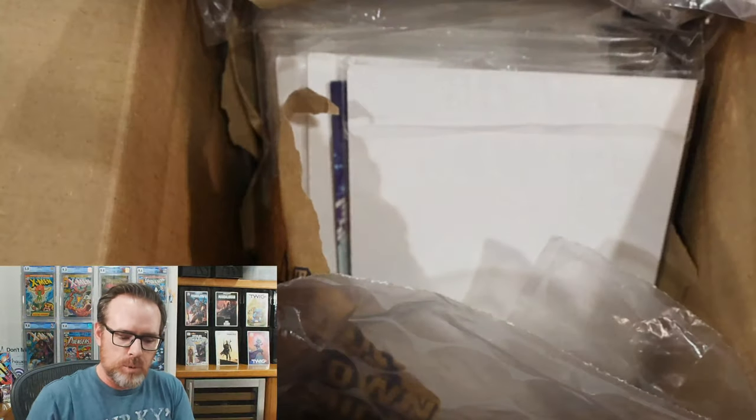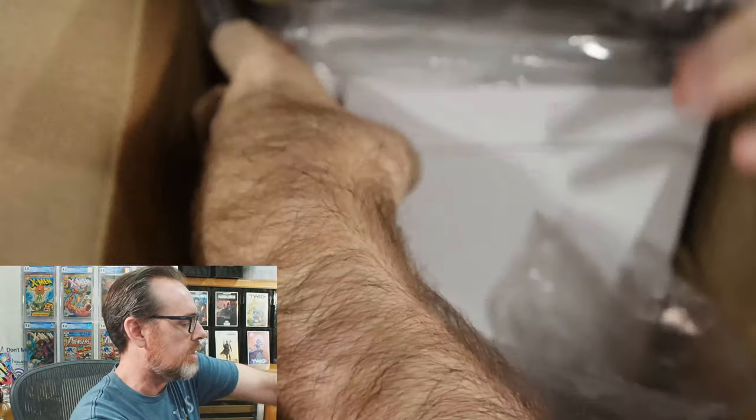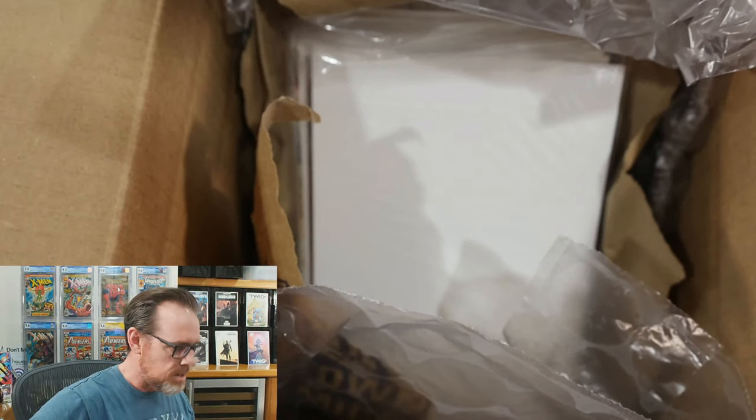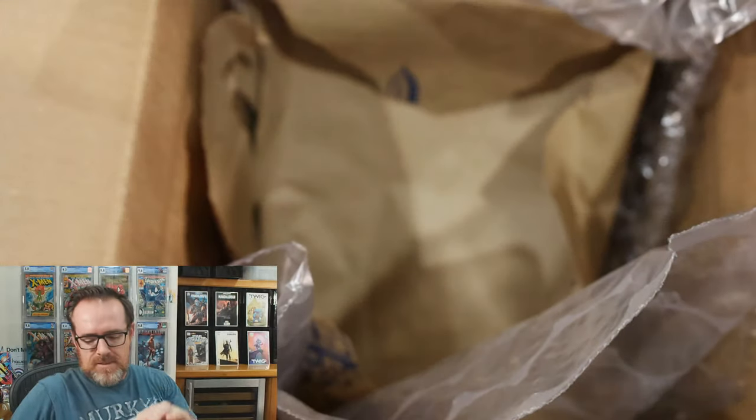Some of these are the free comic book days, so I'll just grab them. The free comic book day books are just laying in here. Absolutely horrific packaging.